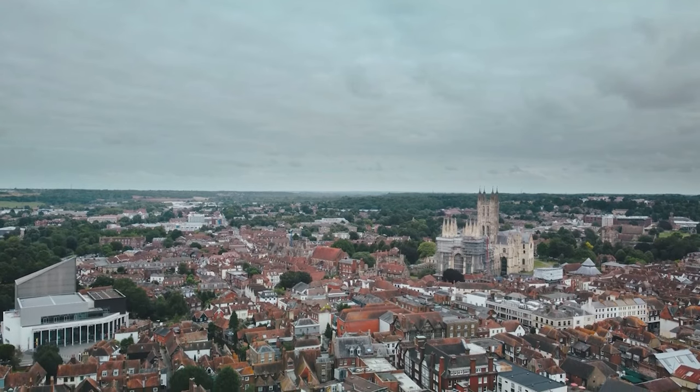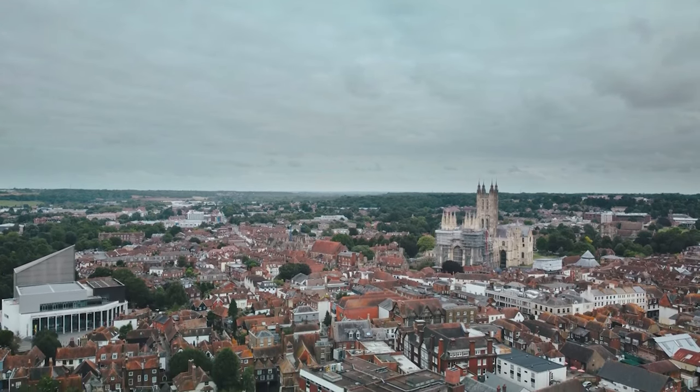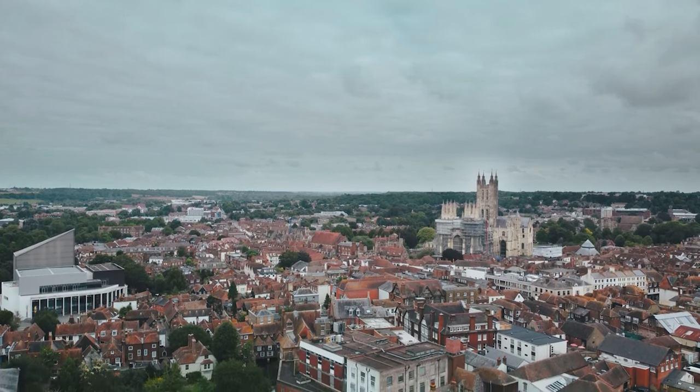This place holds a special spot in Canterbury's rich history and identity, making it one of England's most beloved destinations.